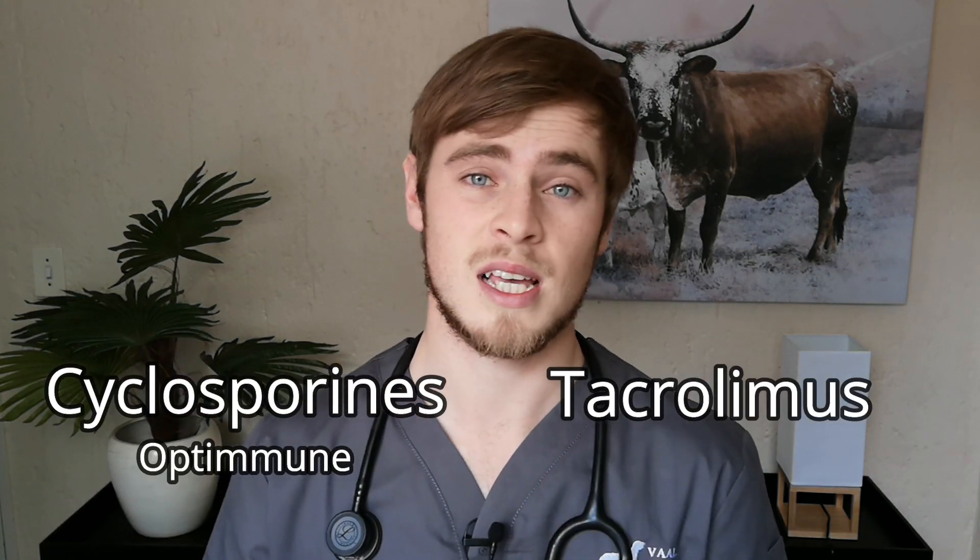Your vet will perform a Schirmer tear test, which measures whether there is a normal amount of tear production. Treatment options usually include medication that can stimulate tear production — such as cyclosporin, tacrolimus, and pilocarpine — and the application of an artificial tear solution. In severe cases, surgery that redirects a dog's salivary duct so that saliva can moisten the eye can even be considered.